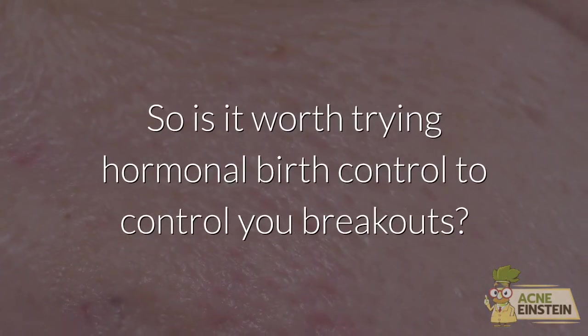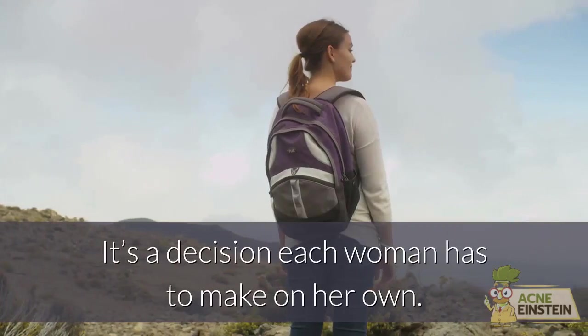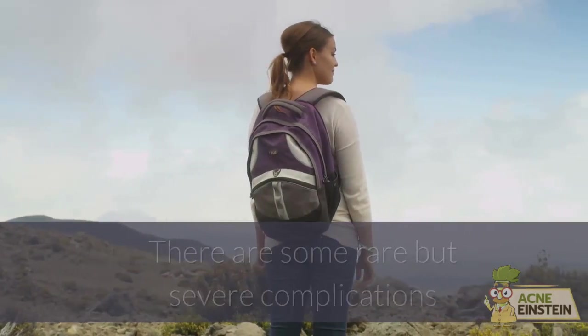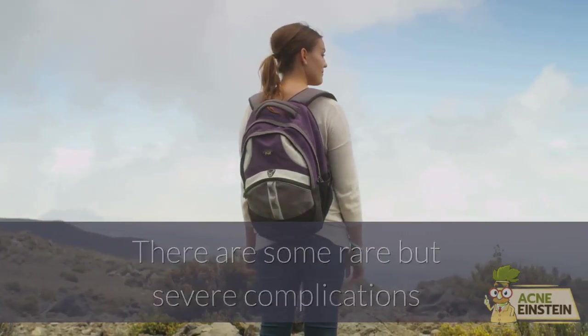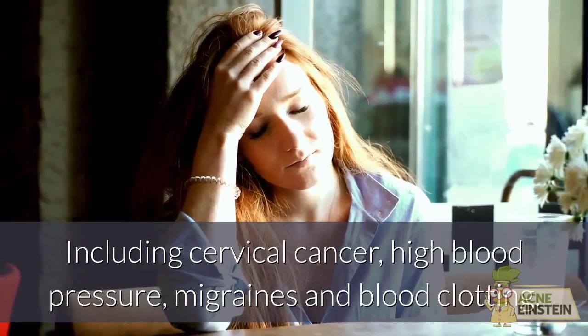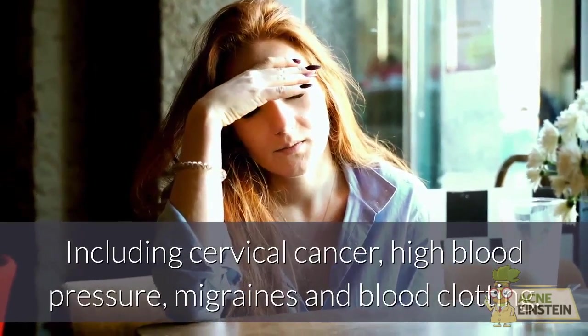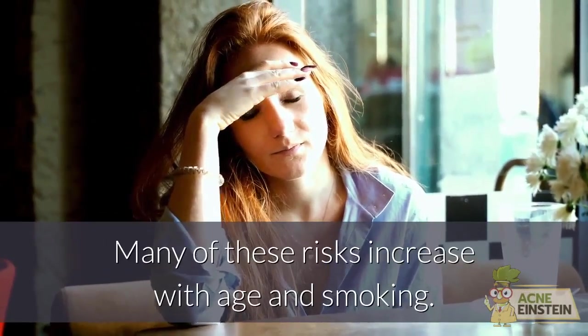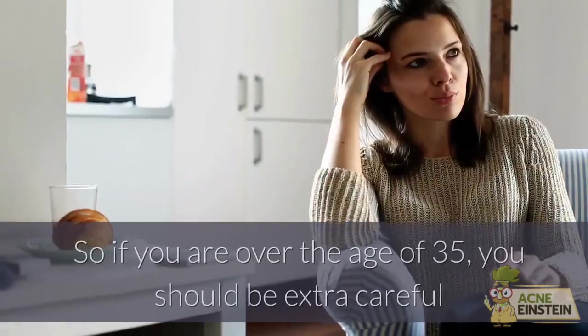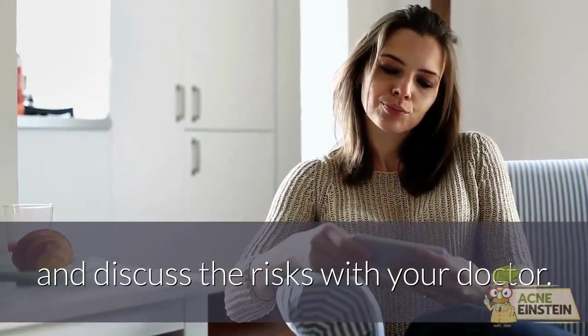So is it worth trying hormonal birth control to control your breakouts? It's a decision each woman has to make on her own. There are some rare but severe complications that have been linked to hormonal contraceptives, including cervical cancer, high blood pressure, migraines and blood clotting. Many of these risks increase with age and smoking. So if you are over the age of 35, you should be extra careful and discuss the risks with your doctor.